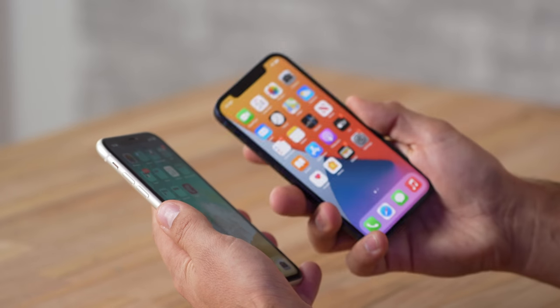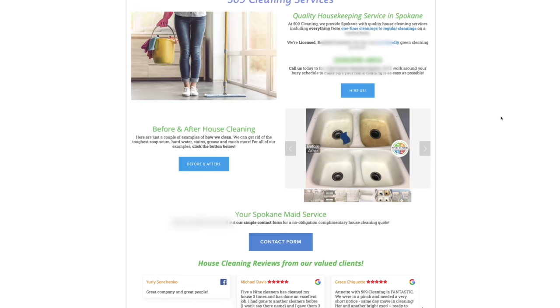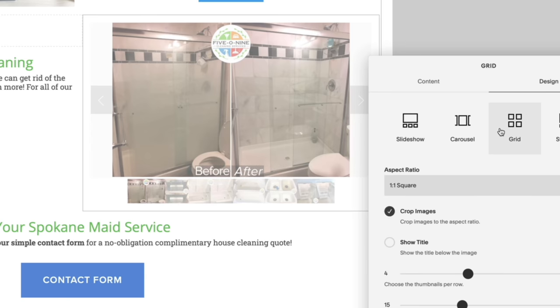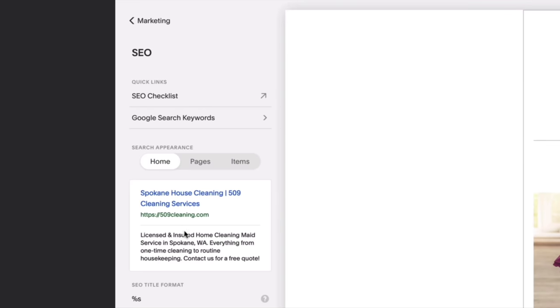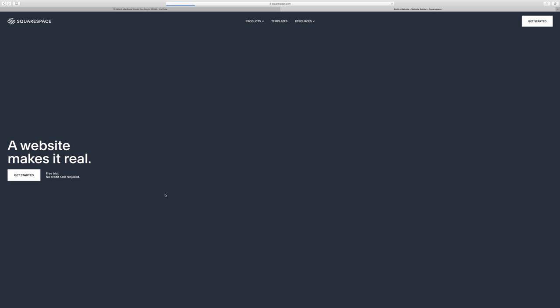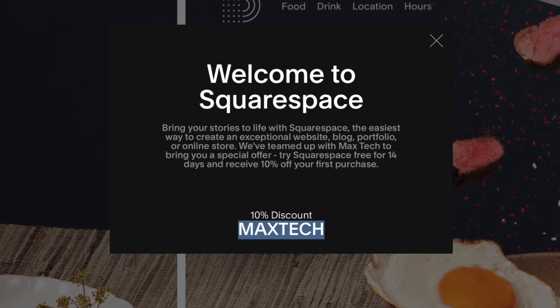Now before we go in depth comparing these displays — and there are a ton of differences — let me give a shout out to the sponsor of this video, Squarespace. If you've been thinking about making your own website, Squarespace is seriously the best way to go. We've built multiple websites and you can too with literally no web-making experience. You just choose a template, customize blocks of text and images, and easily move them around. It's incredibly simple, affordable, and ours have been running flawlessly for years, bringing in new clients thanks to its built-in SEO tools. Go to squarespace.com/maxtech for a free, no credit card required trial, and save 10% off your first purchase of a website or domain.